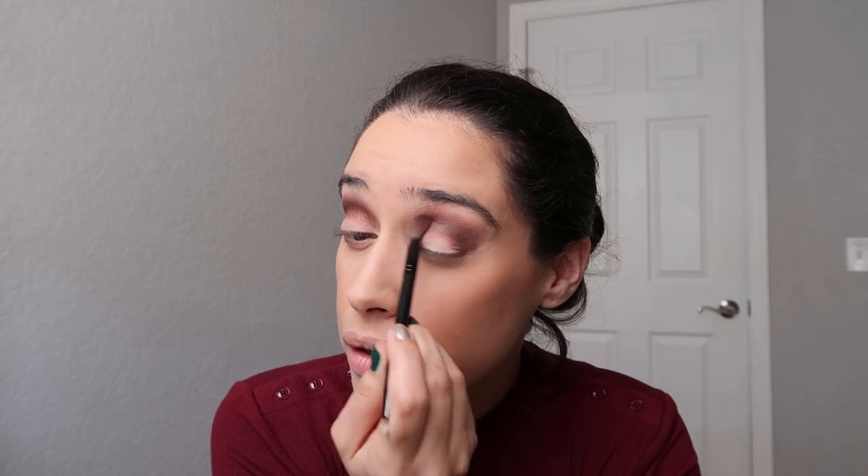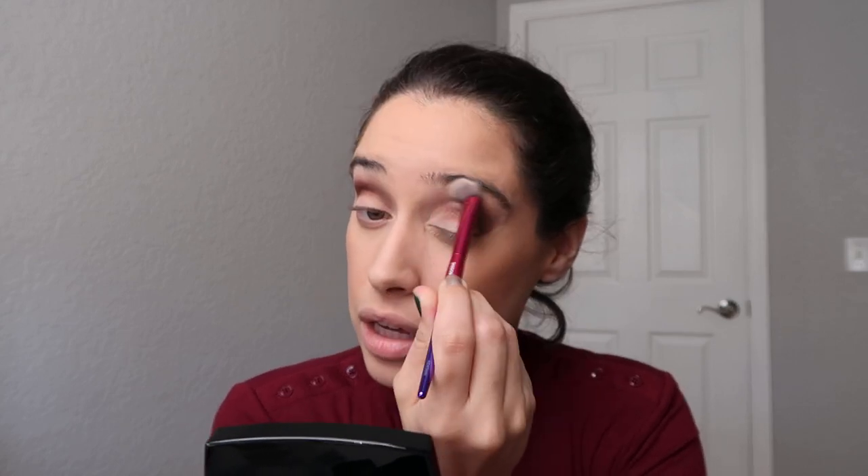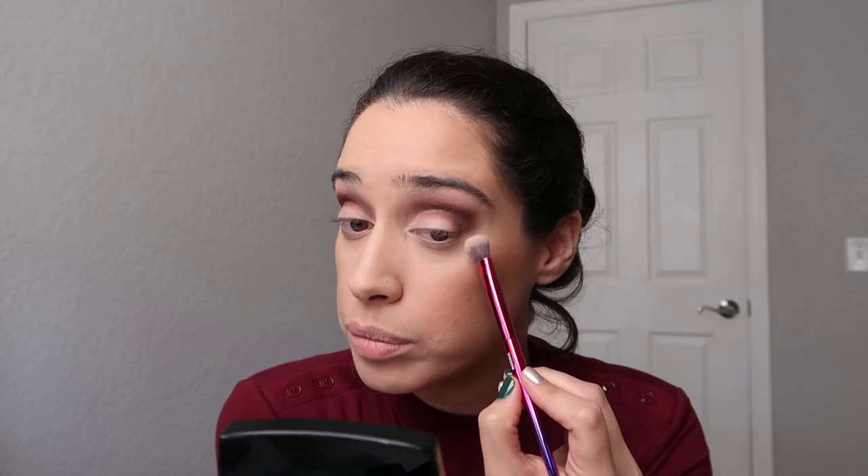Once you're done blending that dark shade, go back with the same eyeshadow brush you used for the white shade and soften out the edges. Use whatever's left on the brush to clean up the sides. If you want, go back in for a little more of the white eyeshadow and put it all over the brow bone in a sweeping motion to sweep up any residue.